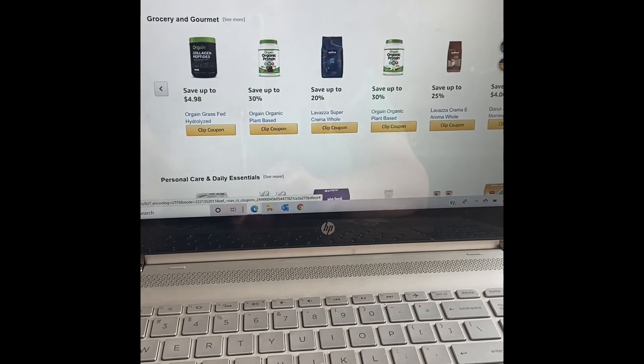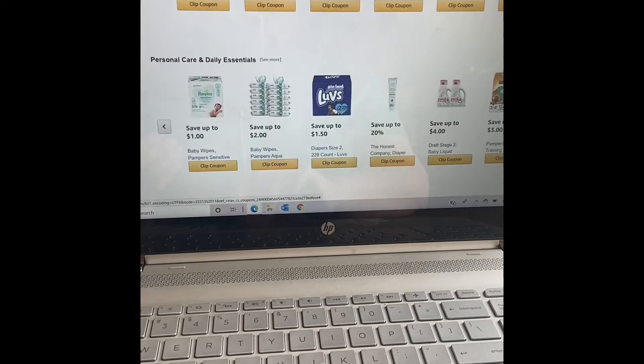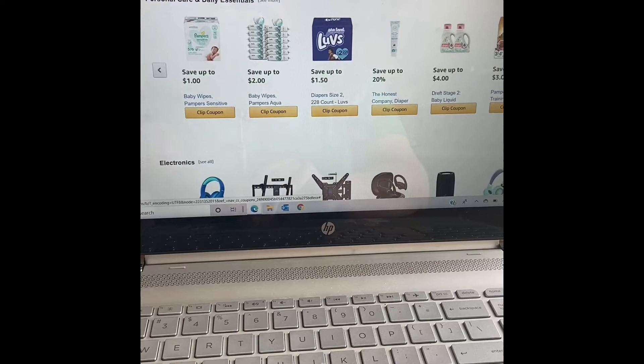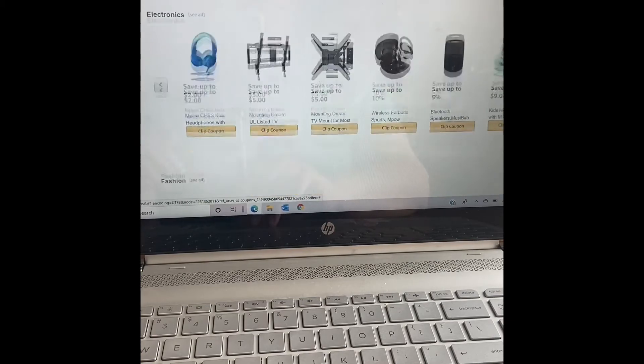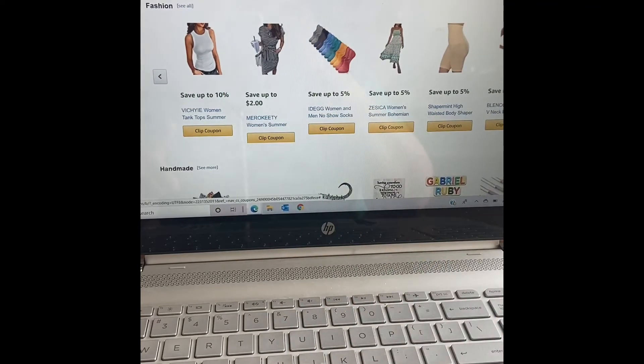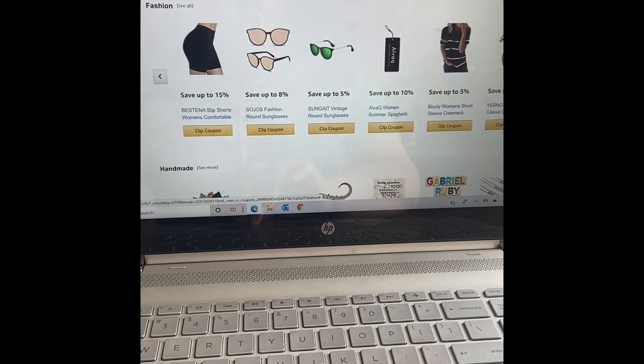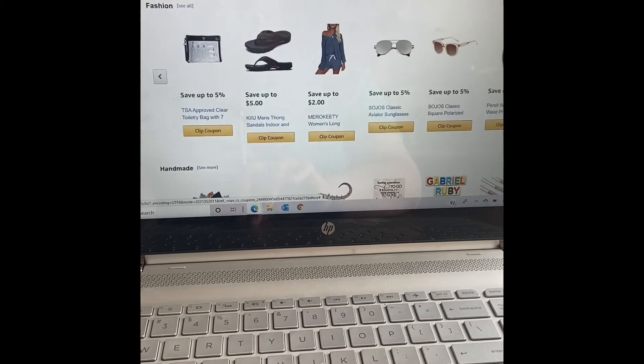This is the grocery section — all grocery items are listed here. We also have personal care and daily essentials, and there are electronics. And there is the fashion section, which I wanted to stop and mention because a lot of people don't realize there are actually coupons for clothing. So if you're shopping for clothes, come and check here first. There are all different kinds of things: sunglasses, dresses, shorts, t-shirts, pajamas, underwear, socks — anything you can imagine.